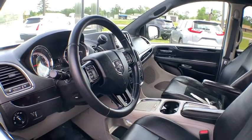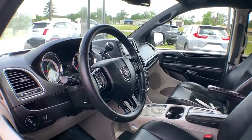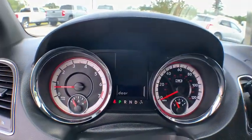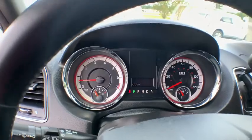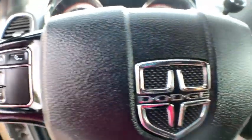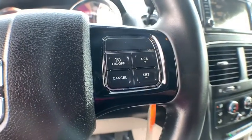Here are some of this vehicle's great options: steering wheel audio controls, remote engine start, traction control, stability control, power liftgate, anti-lock braking system, dual airbags, power steering, adjustable steering wheel, cruise control.